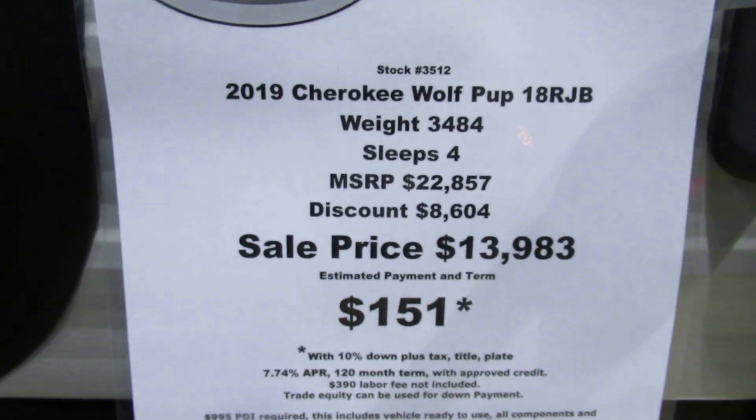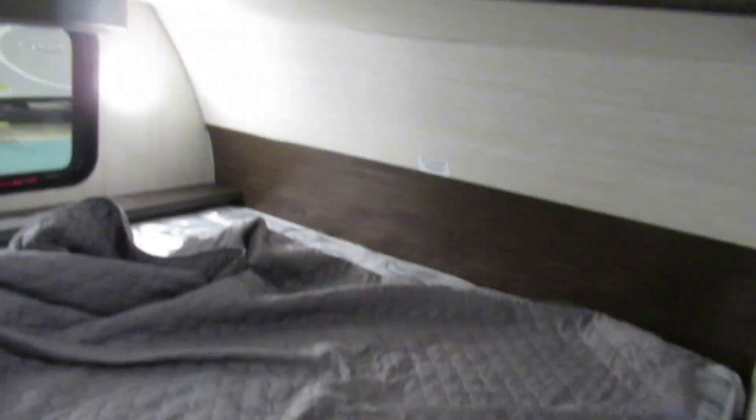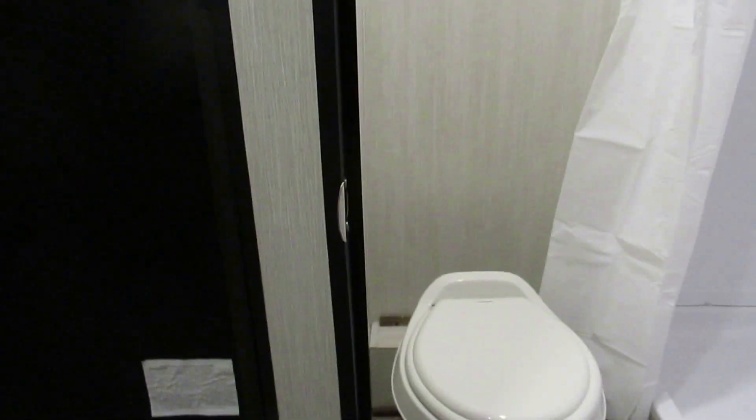This is the Wolf Pup — this is the smaller one right here. It's got a little bunk up top and a full size bed in the front. It's amazing. But the whole back opens up. The other one at least when it opens up they got a deck, but this one just falls to the ground.